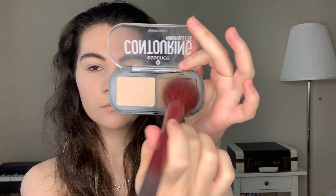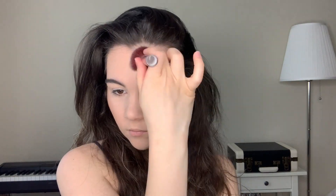Then I'm gonna contour my face with this palette from Essence, just blending the product on my cheekbones. This product is amazing and I can recommend it — with it you can do an easy contour and it will look so good.